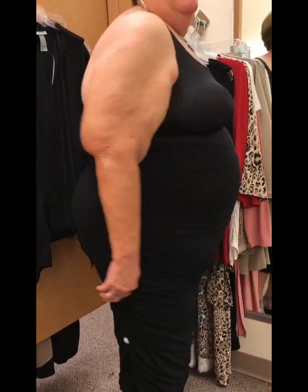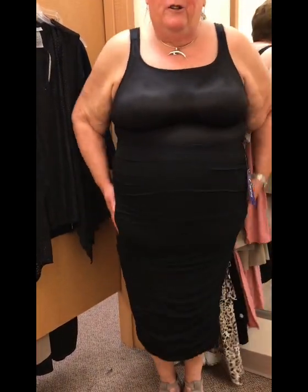Here is the first item — it is a ruched curvy skirt, and I absolutely love it. It is ruched up the side, it hugs your body, it smooths it out, it doesn't show the lumps and the bumps. The first piece of the curvy collection is a thumbs up — I'm absolutely loving it.